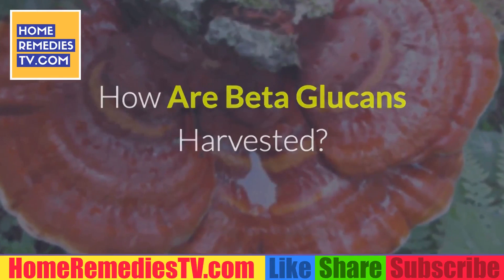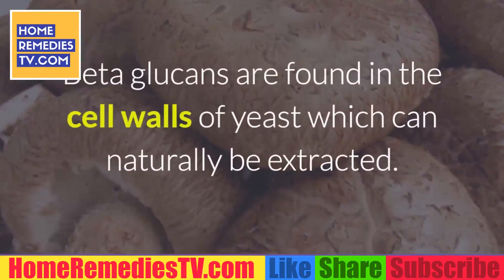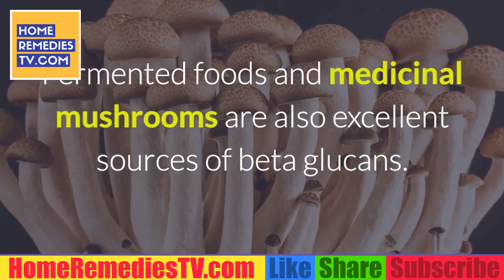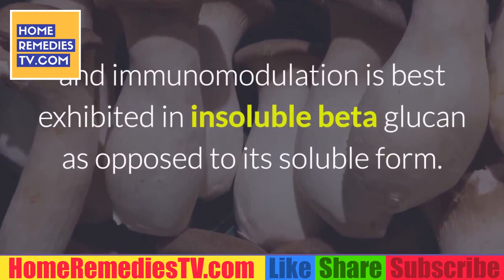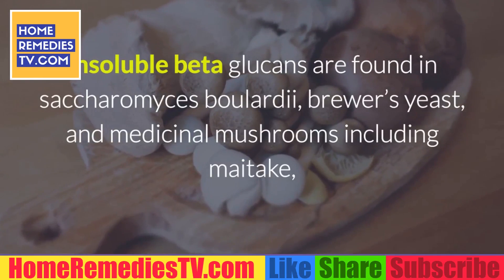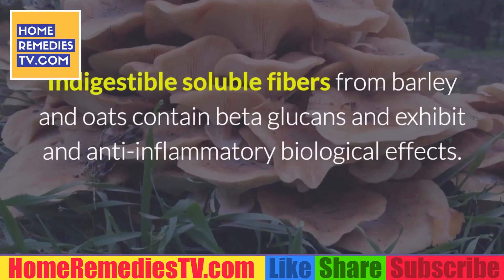Beta-glucans are not synthesized by the human body and must be consumed from available natural sources. Beta-glucans are found in the cell walls of yeast, which can naturally be extracted. Fermented foods and medicinal mushrooms are also excellent sources of beta-glucans. Studies show that an increased biological response and immunomodulation is best exhibited in insoluble beta-glucan as opposed to its soluble form. Insoluble beta-glucans are found in Saccharomyces boulardii, brewer's yeast, and medicinal mushrooms including maitake, Agaricus blazei, morel, and reishi.